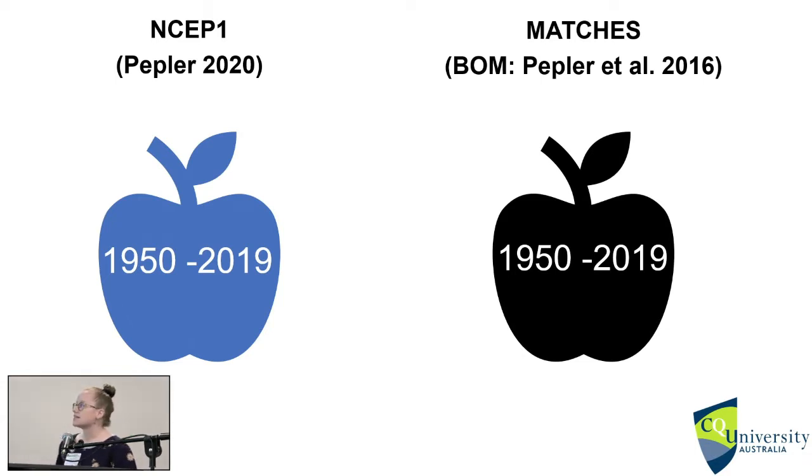To begin, we wanted to compare apples with apples, so we created two subsets following the same filtering techniques. Low pressure systems had to have a closed low, a maximum Laplacian value of 0.25 or greater — the Laplacian measures intensity as the difference between pressure inside and outside the centre of the storm — and they had to be within the east coast low box used to identify these events. Both databases covered 1950 to 2019 and were both created by Peplar. Throughout the talk, blue refers to NSEP1 and black to MATCHES.